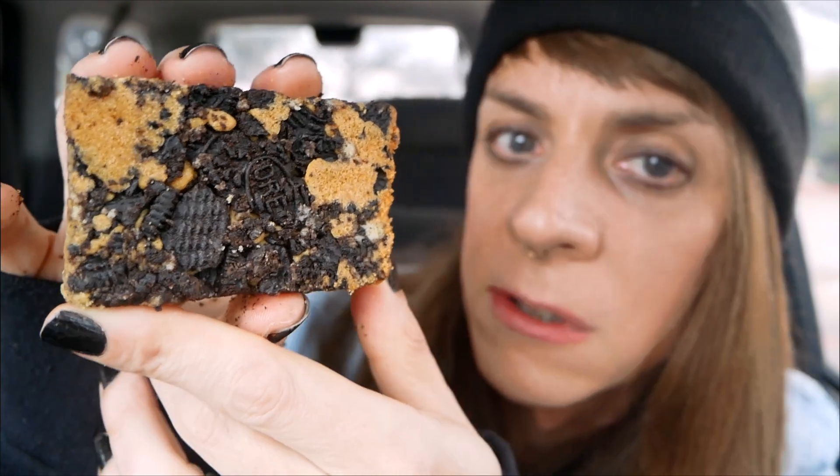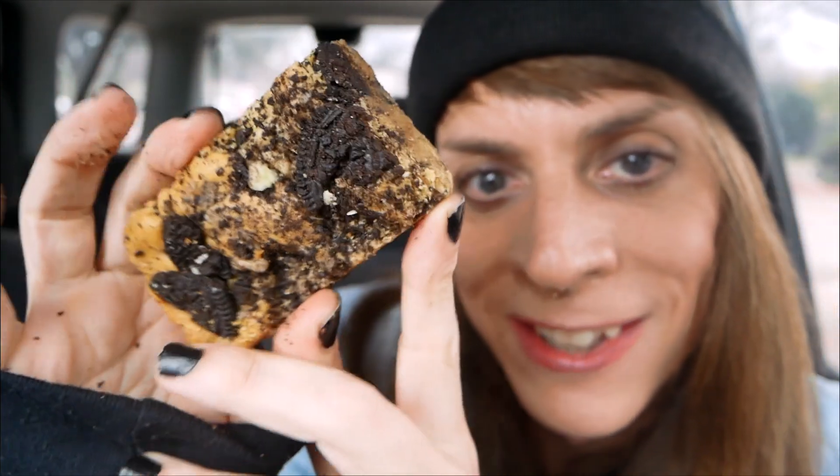It's an Oreo cookie bar and it's got Oreo crumbs and cream all over it. Look at them crushed up crumbs — it's actually kind of interesting, isn't it? All compact. Look how fun the Jack in the Box bag is. It's got like games and trivia and a maze. Let's see what's going on with this Oreo cookie bar from Jack in the Box.